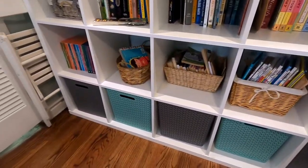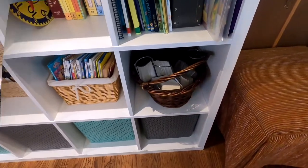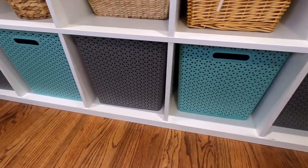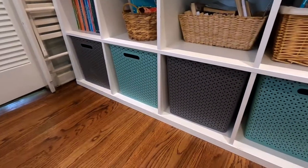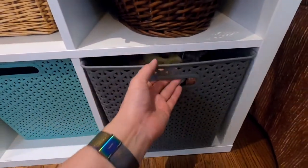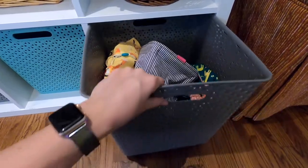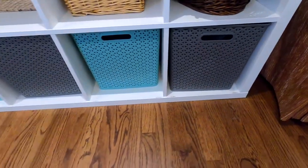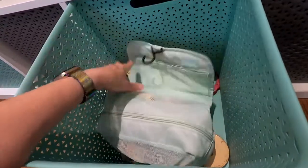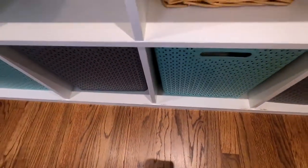Down here we have different groupings of books: board books for the little ones, some chapter books, easy readers, and our flashcards. On this bottom shelf we have several baskets, and some of the baskets have the handles turned inward so that my one-year-old cannot get into those quite as easily. The ones she can get into have different toys for her to play with — just blocks and animals so that she and my two-year-old can build with those.